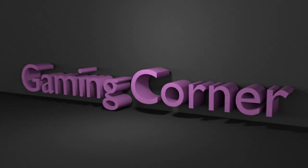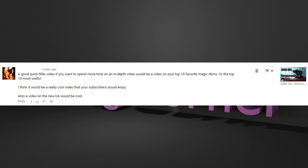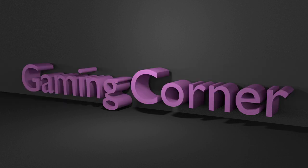Hey, what's going on roleplayers, it's the Bard here and welcome back to the corner. I wanted to try something a little bit different today and I'm going to answer one of my comments: a good quick filler video idea would be your top 10 favorite magic items or top 10 most useful. That's not a bad idea, but I don't like top 10 videos personally — I find them a little bit clickbaity, and they're often oddly specific or lack real context.